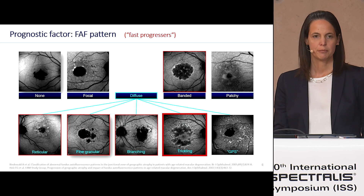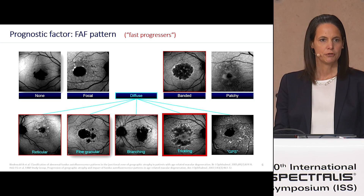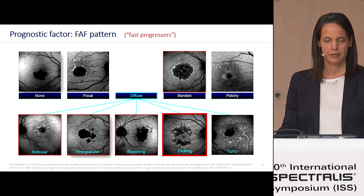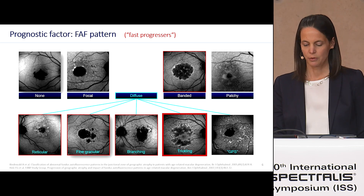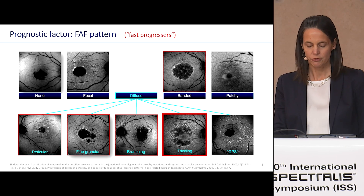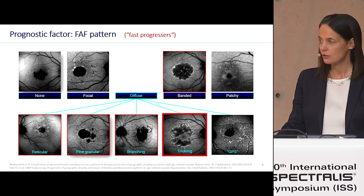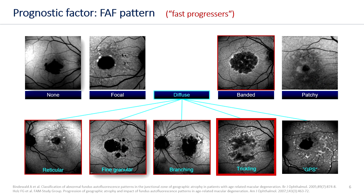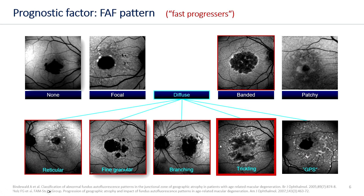One of the prognostic factors for GA enlargement is the fundus autofluorescence pattern in the junctional zone of the geographic atrophy area. From longitudinal natural history studies we learned that different patterns are associated with significantly different progression rates. Marked in red are the patterns associated with a higher progression rate, with the trickling type being at the highest risk for progression.